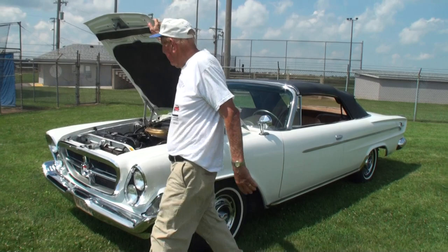Our second Chrysler 300H you have — such a treat. Thanks for being on My Car Story. Thank you.